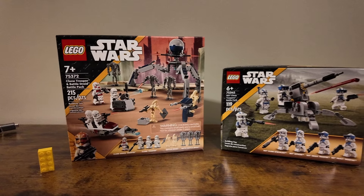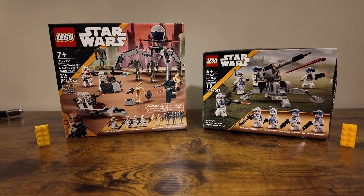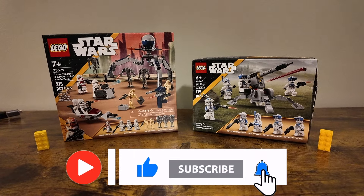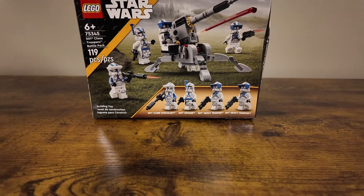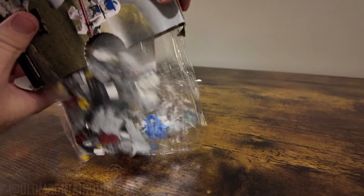Hey everybody, welcome into Old Mountain Bricks. Today we're doing something kind of fun — we're going to do a comparison video between these two Star Wars battle packs. I know what you must be thinking: they're different in so many ways, but they're the same in a lot of ways, so that's what we're going to take a look at today and see which one comes out on top.